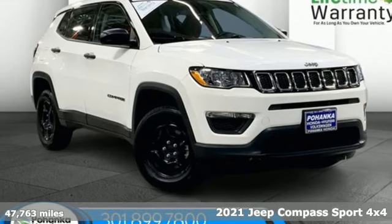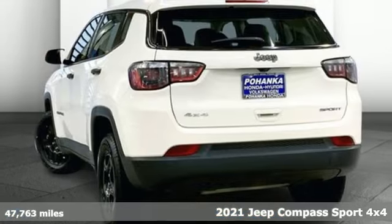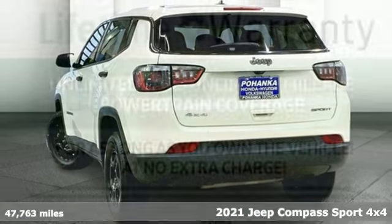It's a 2021 Jeep Compass. This Compass takes you to your go-to place, no matter how hard it is to get to.